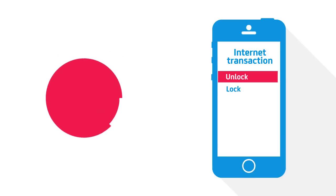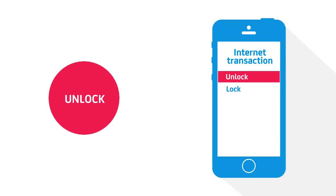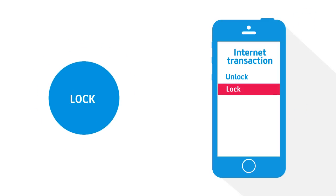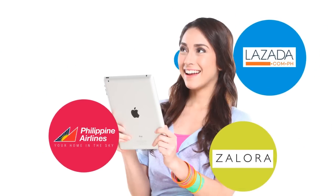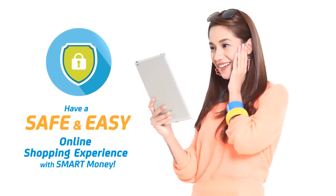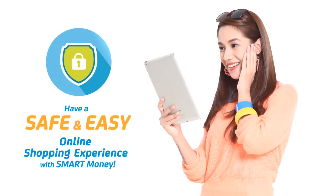Simply unlock your account, key in your PIN, and start shopping. Once you've completed your transaction, lock back your Smart Money MasterCard. It's that simple. Now you can enjoy a safe and easy online shopping experience with Smart Money.